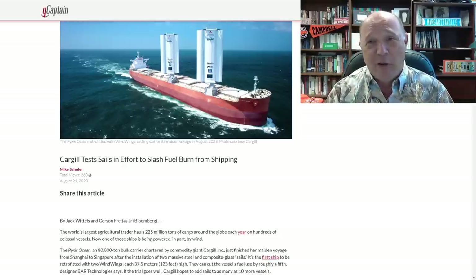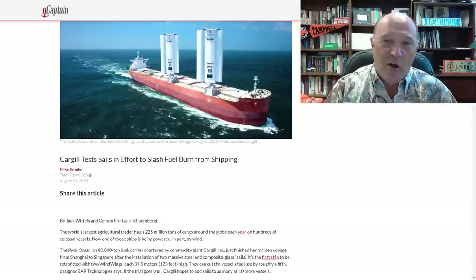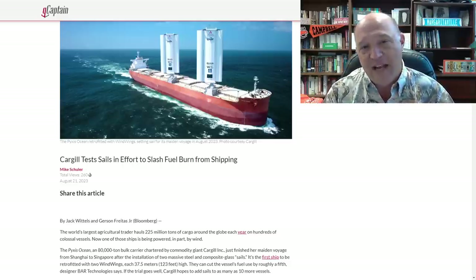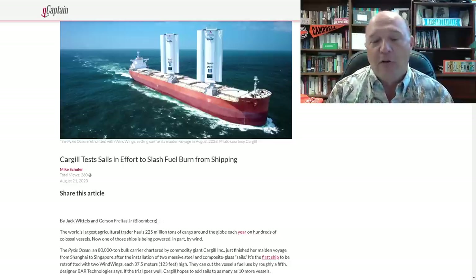Let's go ahead and take a look at this story. But if you're new to the channel, take a moment, subscribe to the channel, and hit the bell so you'll be alerted about new videos as they appear. This is a story from GCaptain by Bloomberg: Cargill tests sails in effort to slash fuel burn from shipping.